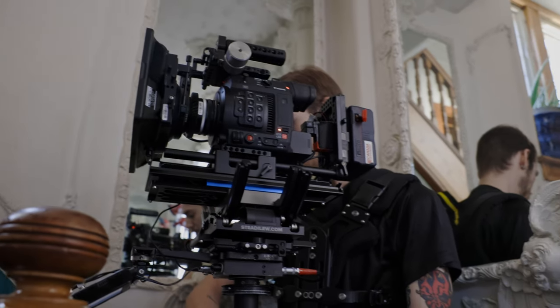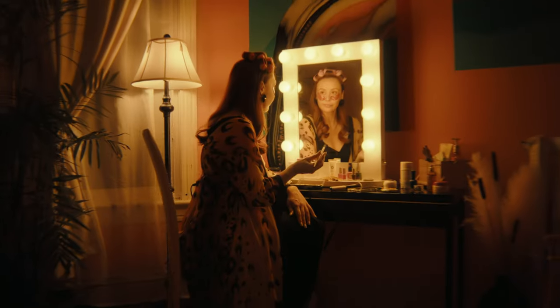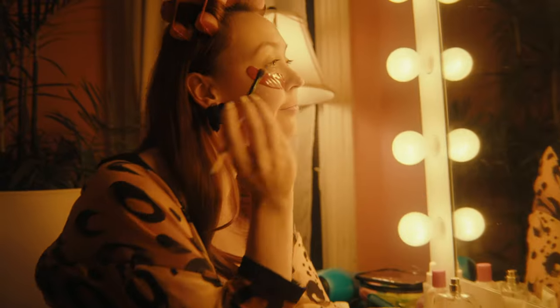We shot this entire project on just one lens — the Nikon 20mm AIS lens. I wanted our world to feel as big as possible and I wanted our camera moves to feel as drastic as possible.